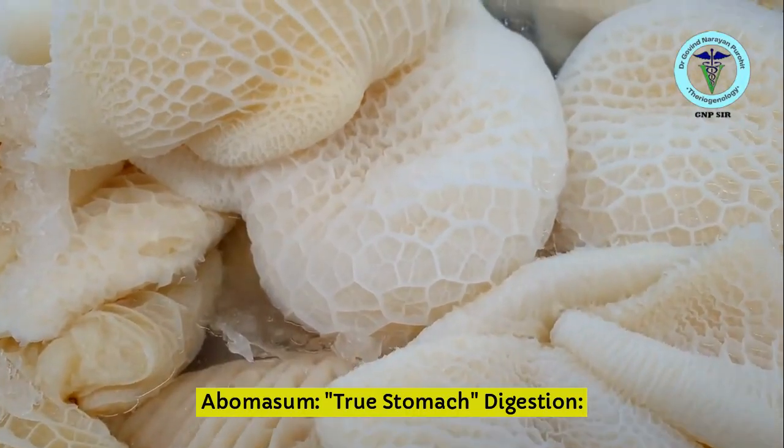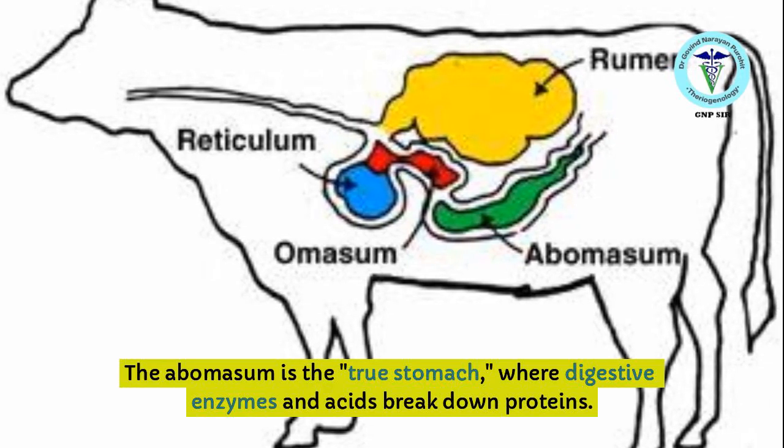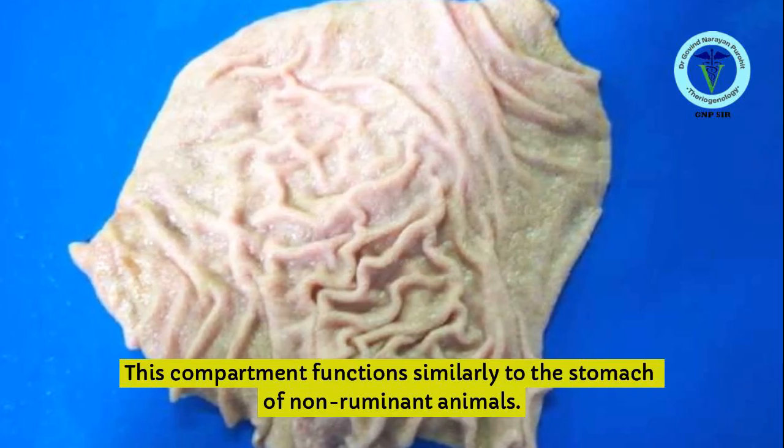Abomasum — True Stomach: The abomasum is the true stomach, where digestive enzymes and acids break down proteins. This compartment functions similarly to the stomach of non-ruminant animals.